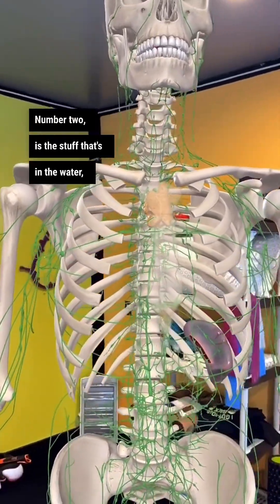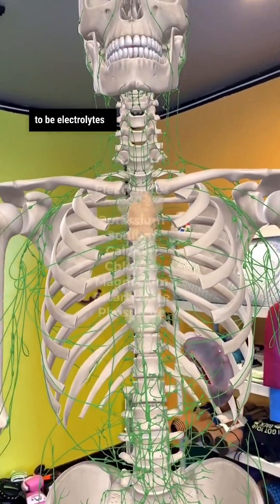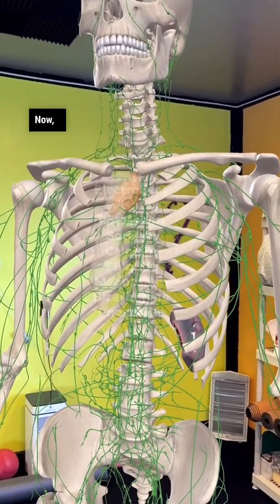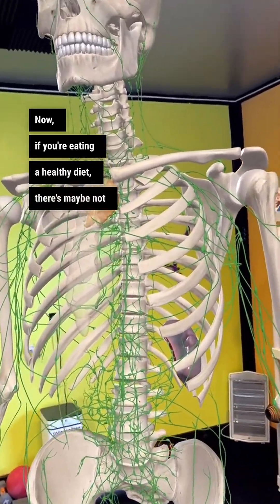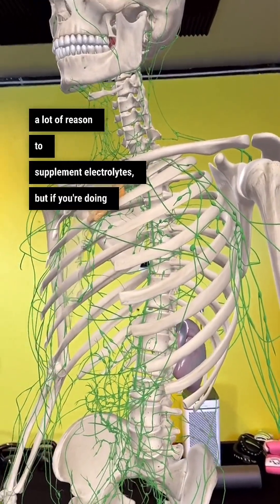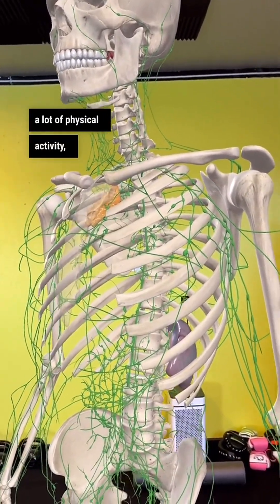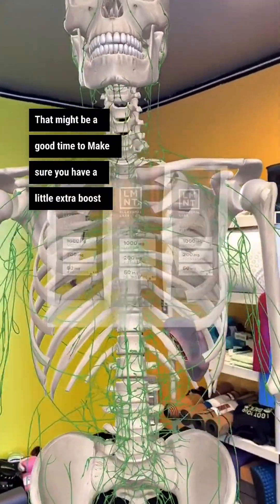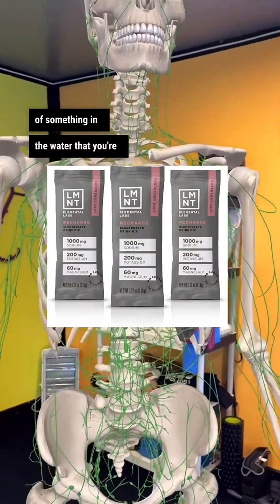Number two is the stuff that's in the water — electrolytes like sodium, potassium, and calcium, those kind of things. Now, if you're eating a healthy diet, there's maybe not a lot of reason to supplement electrolytes, but if you're doing a lot of physical activity or it's really hot outside, that might be a good time to make sure you have a little extra boost of something in the water you're consuming.